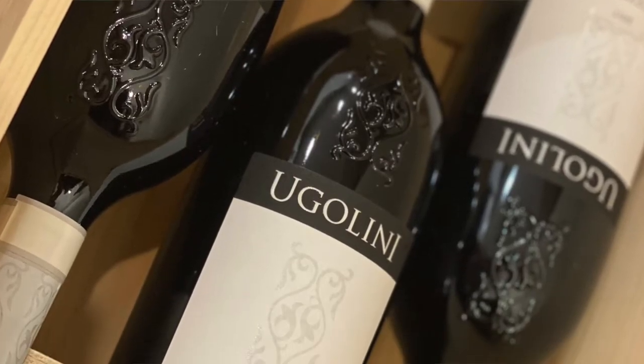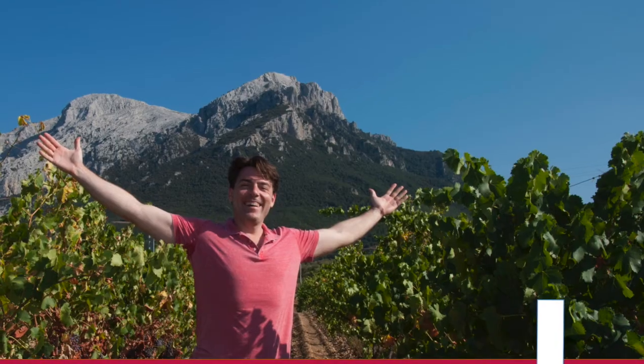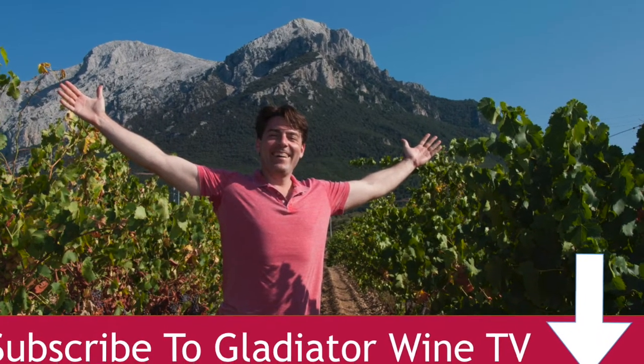What's the architecture of Amarone? In other words, what are the building blocks of one of Italy's best red wines? I'm Tony Margiata. If you want the inside scoop on Italian wines, make sure you subscribe to Gladiator Wine TV so you don't miss out on anything.